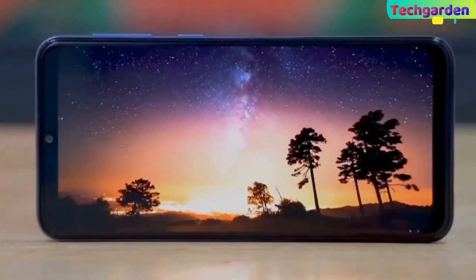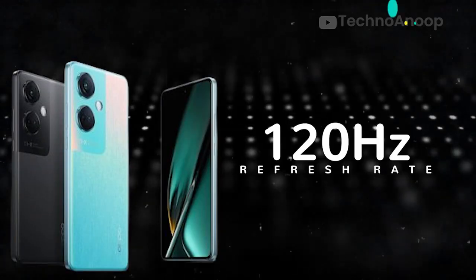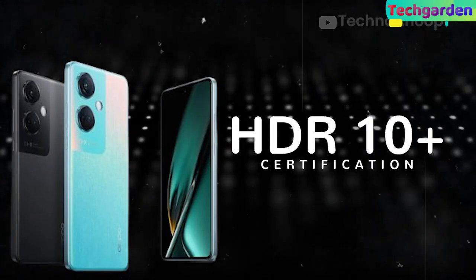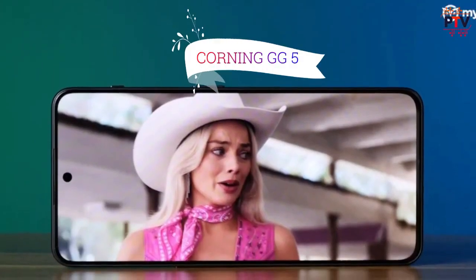Let's start with the display. The Oppo K11 has a 6.7-inch AMOLED display with 120Hz refresh rate and HDR10 Plus support. The display comes with an in-display fingerprint sensor and Corning Gorilla Glass 5 protection.